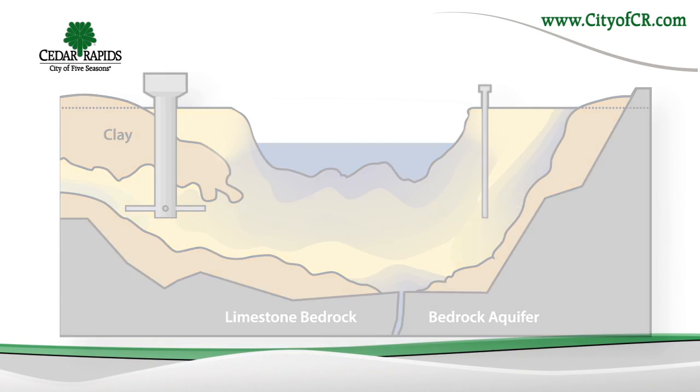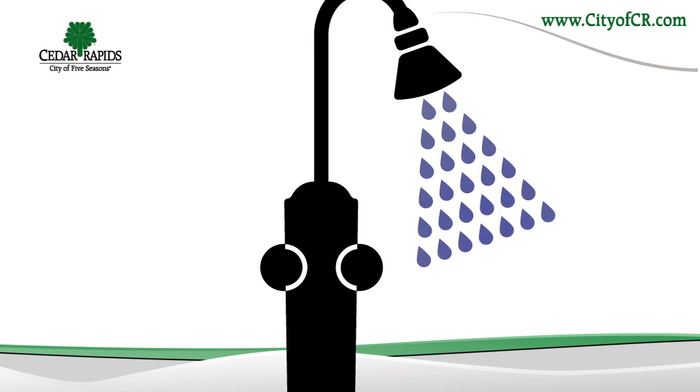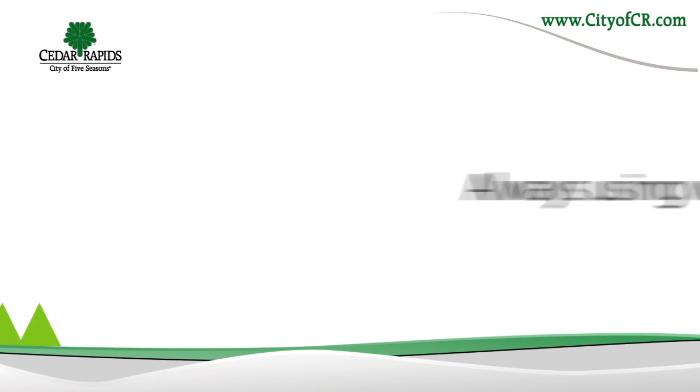We can all do our part to protect our water supply by fixing leaky faucets, installing low-flow fixtures, limiting lawn watering, and always using water wisely.